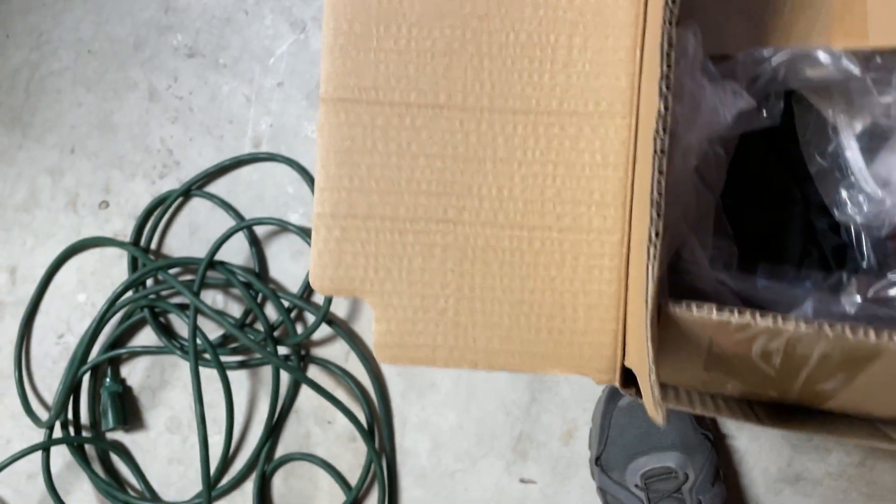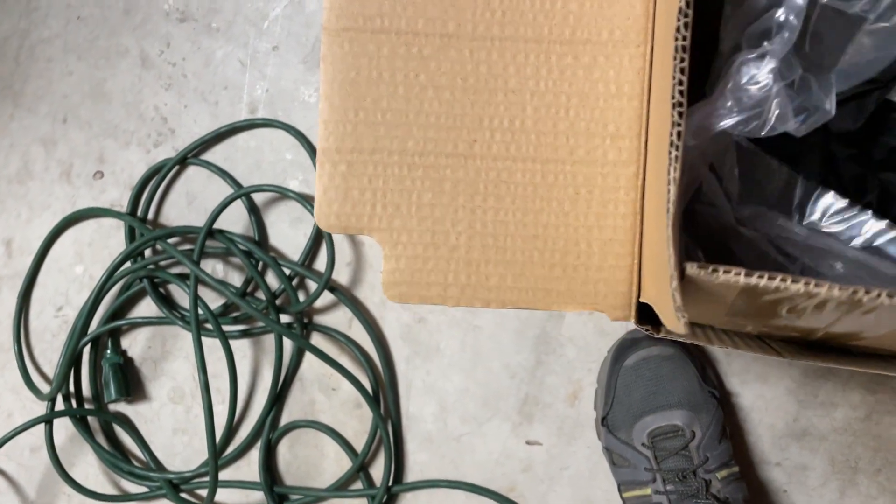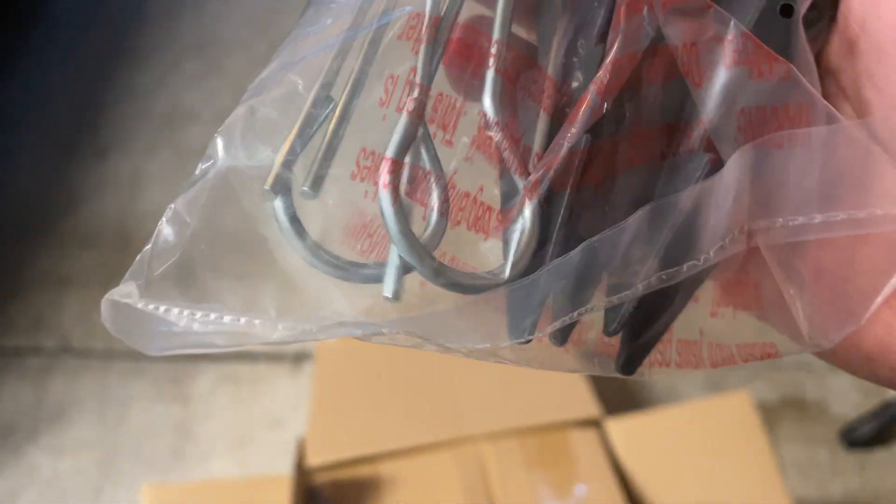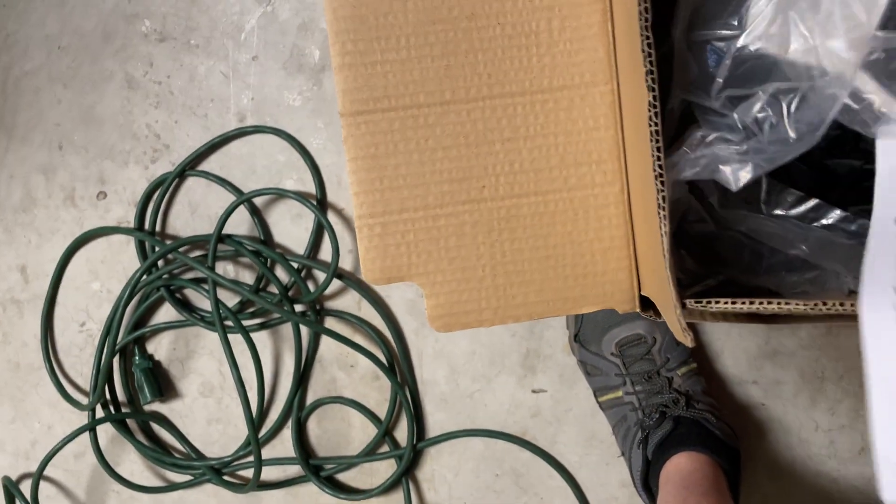Here's the stake pack — it comes with regular stakes as well as some twisties. Let's drop that on the floor. Instructions.